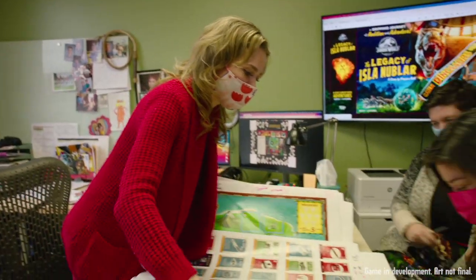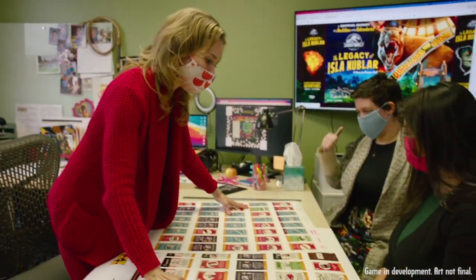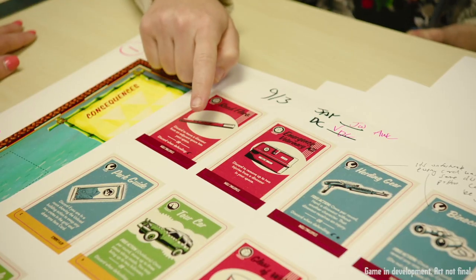There's a lot to consider when you're designing a legacy game, because really, a legacy game means you're designing 10, 12 games at once. And you have to make it cohesive, and they each have to get more interesting than the last.